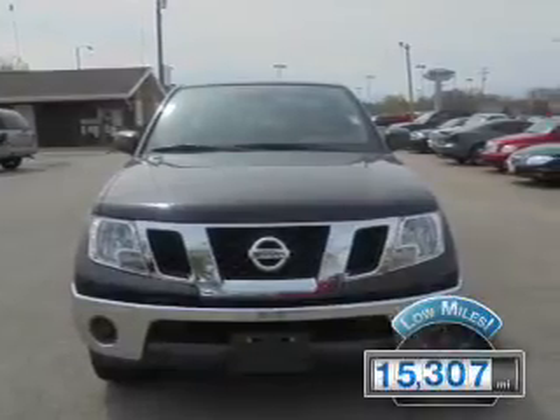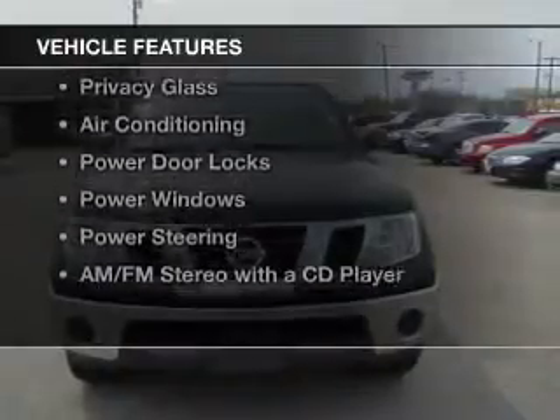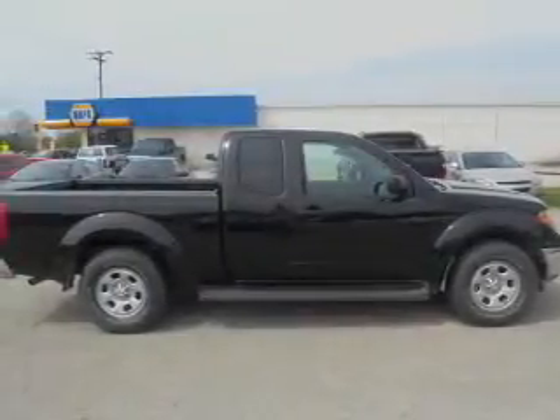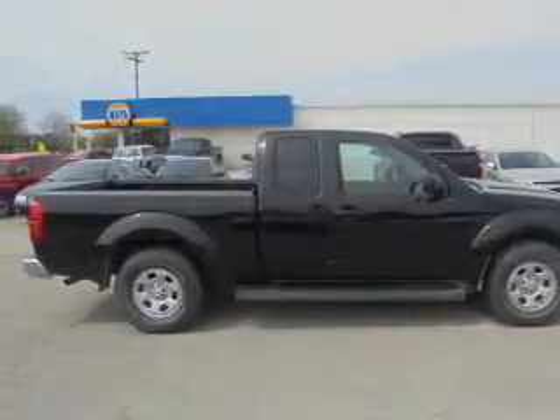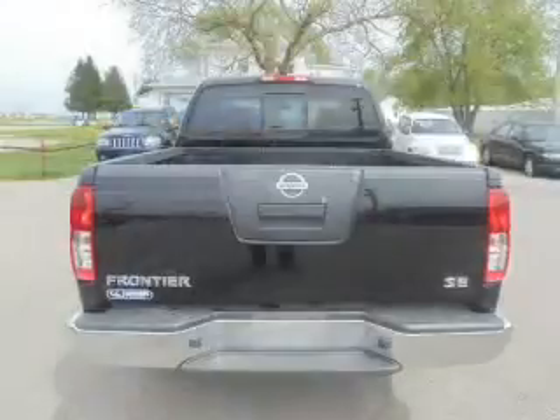With fewer than 20,000 miles, this vehicle has a long road ahead. The features include iPod integration, cruise control, an MP3 player, privacy glass, air conditioning, power door locks, power windows, power steering, and AM-FM stereo with a CD player.